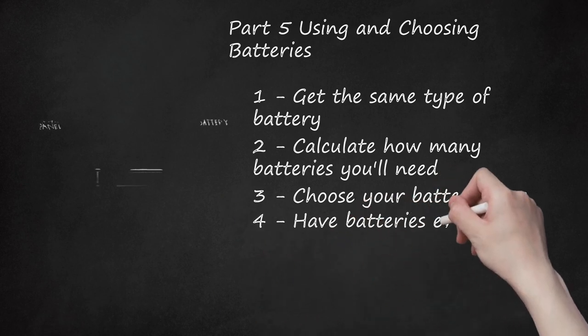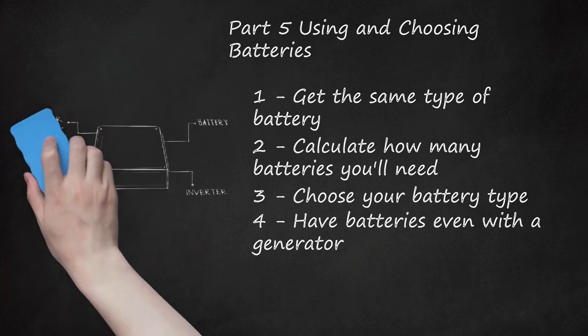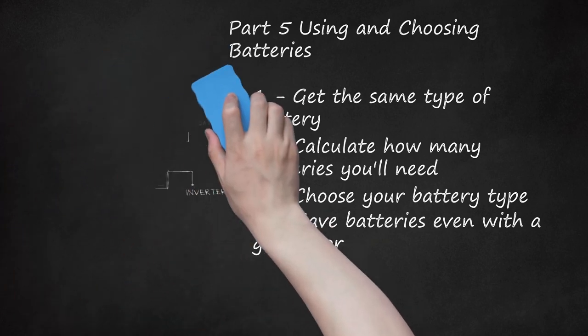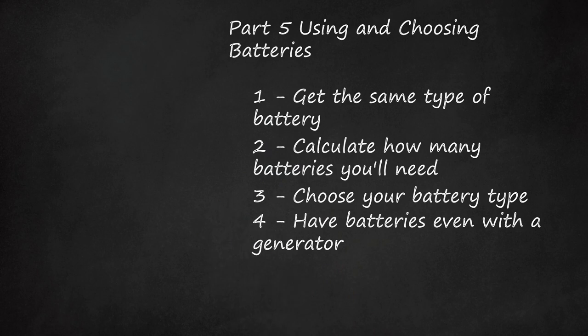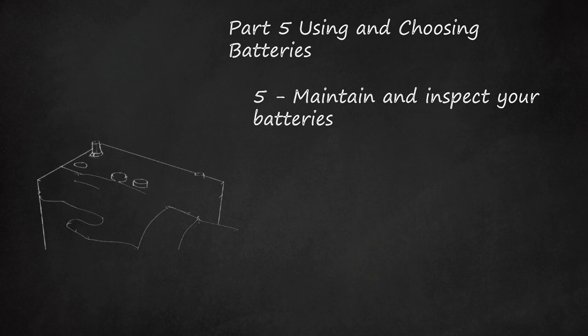Have batteries even with a generator: even with a generator, batteries are required in an off-grid system. Charging batteries will put a reasonable load on the generator so it works efficiently for the fuel it consumes, while simply running lights will put mostly light loads, which are very inefficiently handled by most generators. Maintain and inspect your batteries — batteries and their connections need routine inspection, even maintenance-free batteries must be routinely inspected. This can be done by a professional, but you can learn how to inspect them yourself as well.